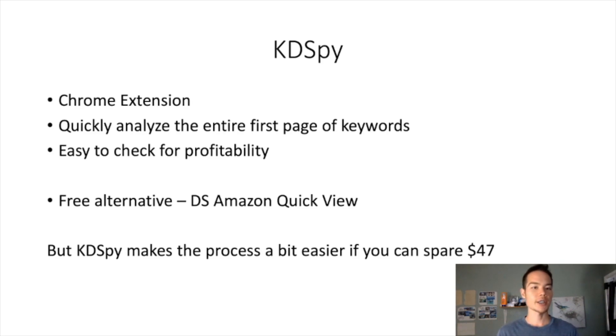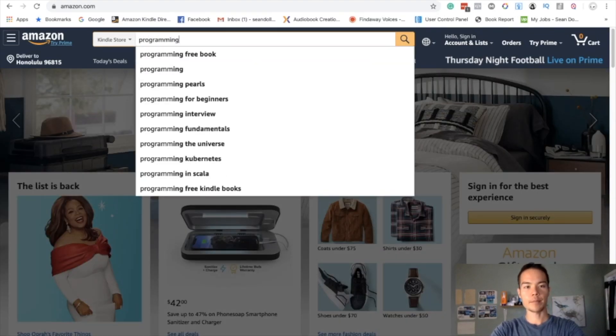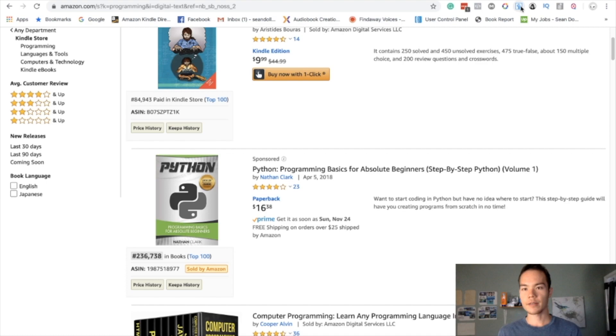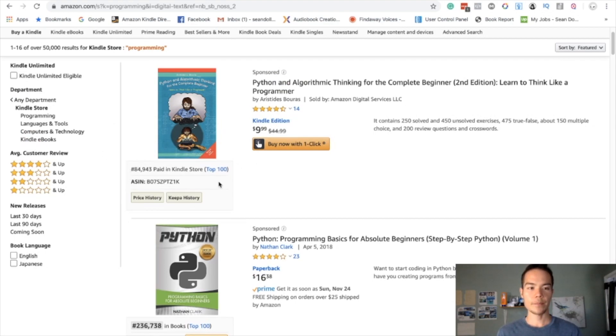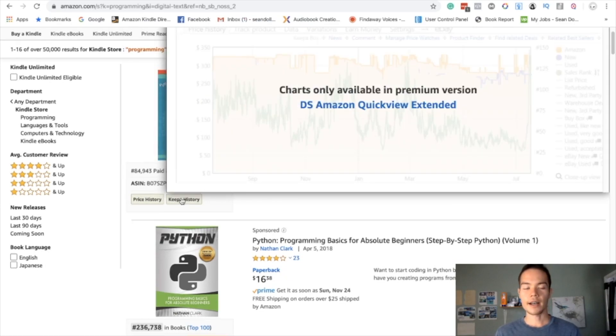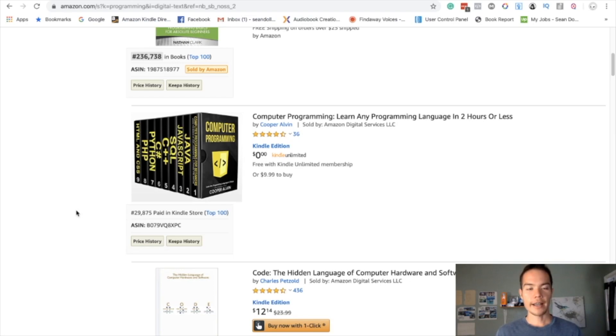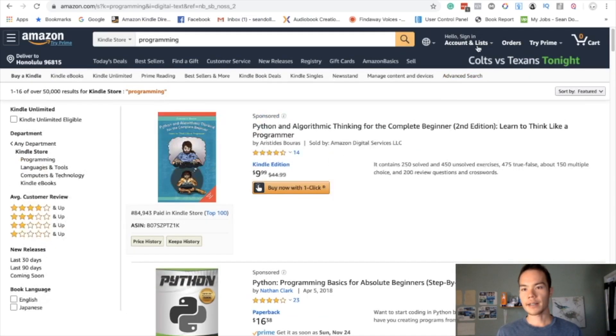The next tool that I think is a must-have is KD Spy. This is a Chrome extension that quickly analyzes the entire first page of the keyword you're checking, making it super easy to check for profitability. It's a one-time payment of $47. There is a free alternative if you want to save money, which is DS Amazon Quick View. Let me take you over to Amazon to show you how both work. DS Amazon Quick View automatically displays the BSR, ASIN, and price history for each result.